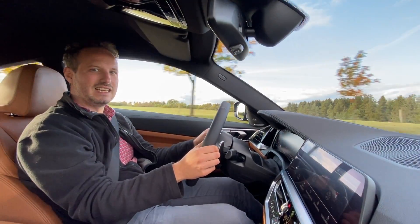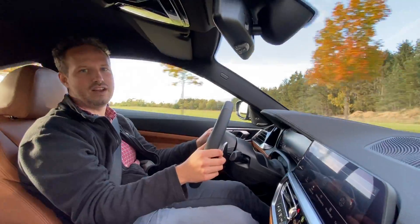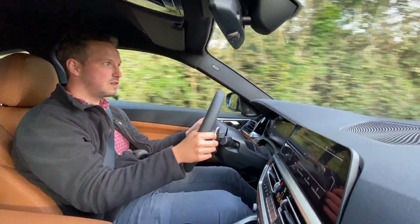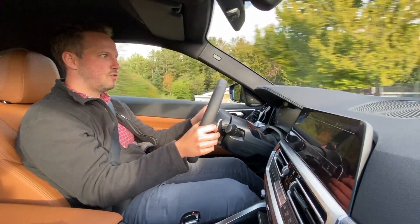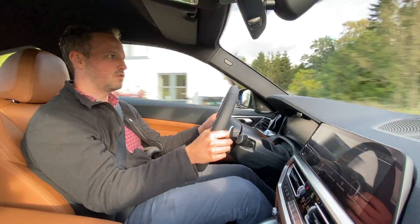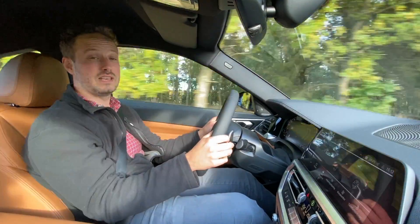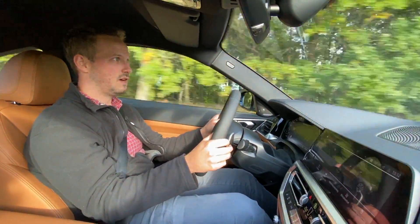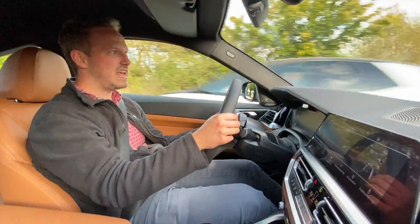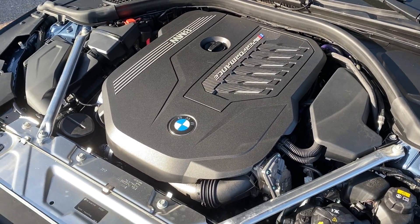BMW M440i xDrive is the top-standard BMW 4-series. If you have the average BMW 4-series, you'll have the BMW M4 above it, with around 510 hp. But this one is on the other side — this is an xDrive, and it's the only way you can get a BMW 6-cylinder.